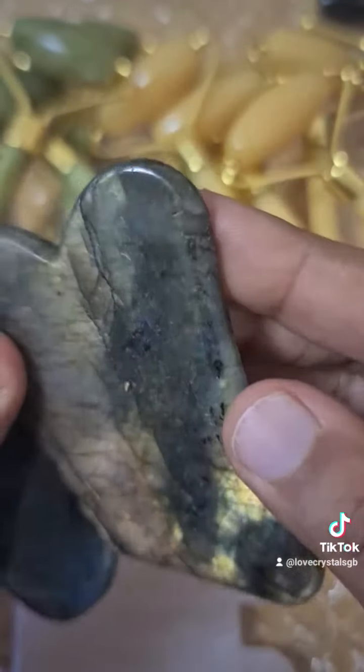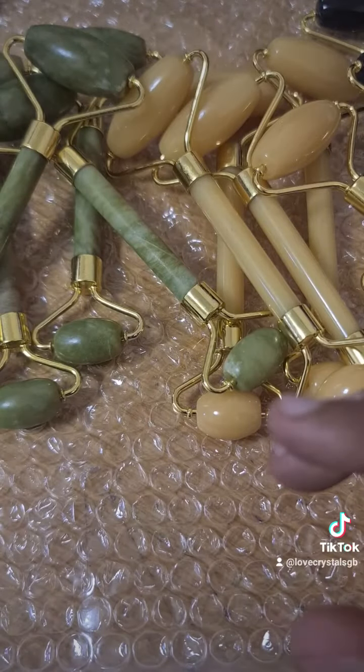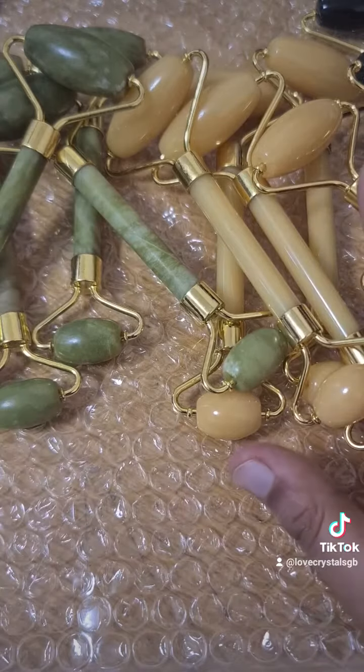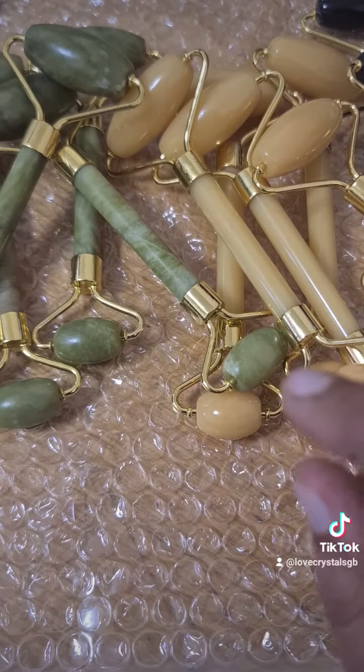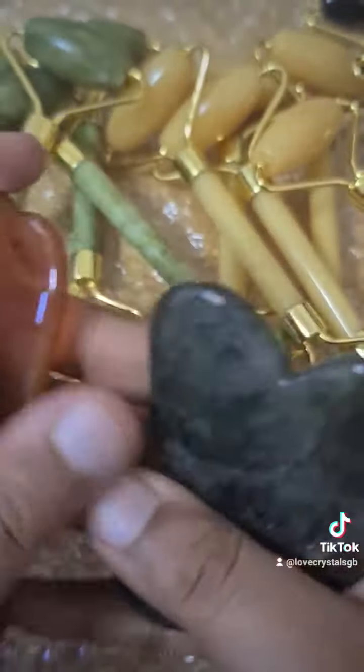We have one of this labradorite — it has a really good flash, this labradorite. Then we have one of this carnelian, and we have three of these rose quartz Gua Shas. We've got quite a few face rollers — face rollers we have a lot of. It's just these individual pieces that we only have one of. If you really want to reserve these, you can message me.